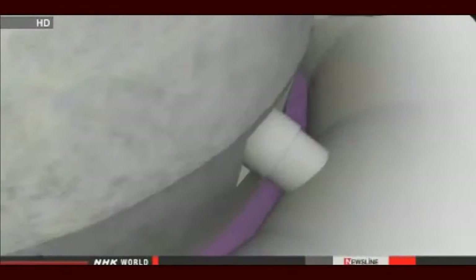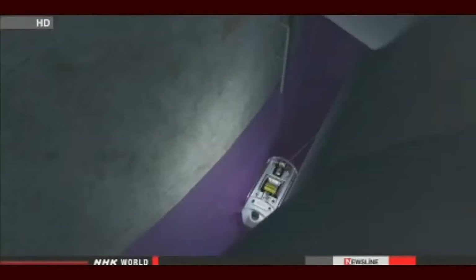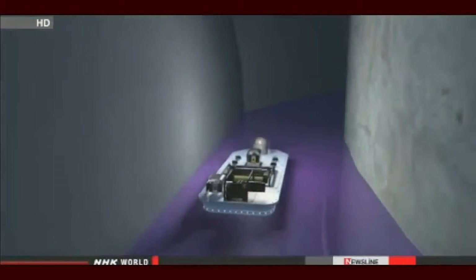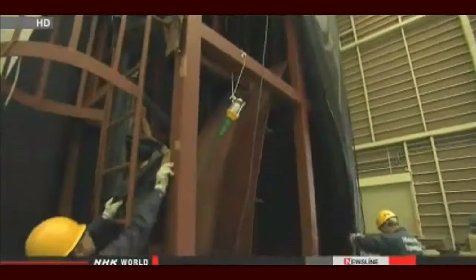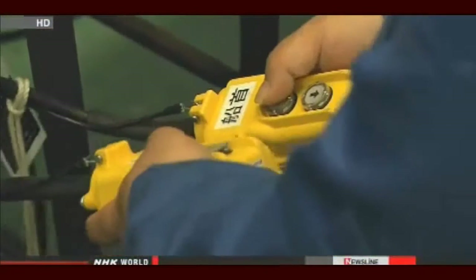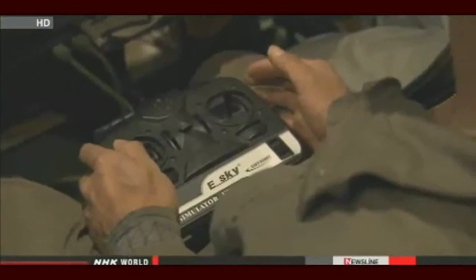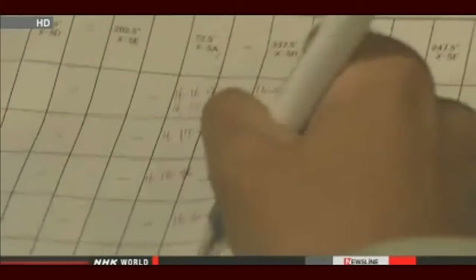They planned to drop the boat into the area surrounding the containment vessel and record video, but they had limited time to do the work because of high levels of radiation. So they rehearsed in a model of the reactor building. They needed to carefully drop the boat through a complicated piping system. Once they had run test after test, they got the go-ahead to do the real thing.